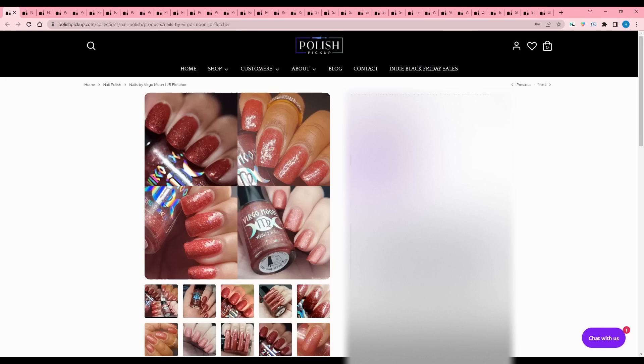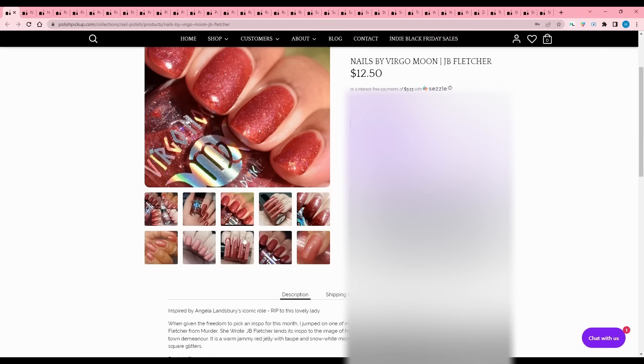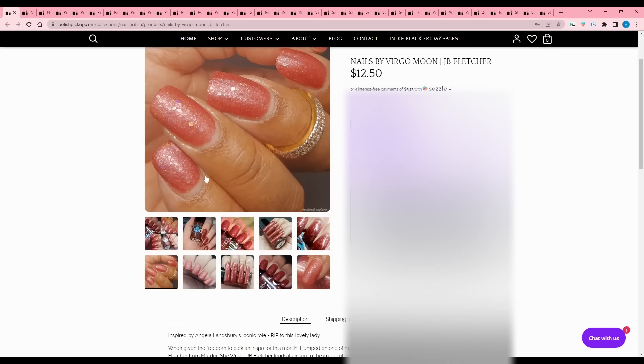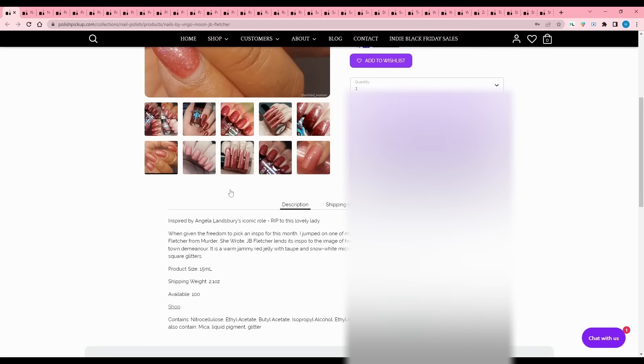Nails by Virgo Moon - J.B. Fletcher, inspired by Angela Lansbury's iconic role. It is a warm jammy red jelly with taupe and snow white micro flakies, iridescent micro glitters, and iridescent square glitters. 100 available. I don't buy red that often, so we'll pass.